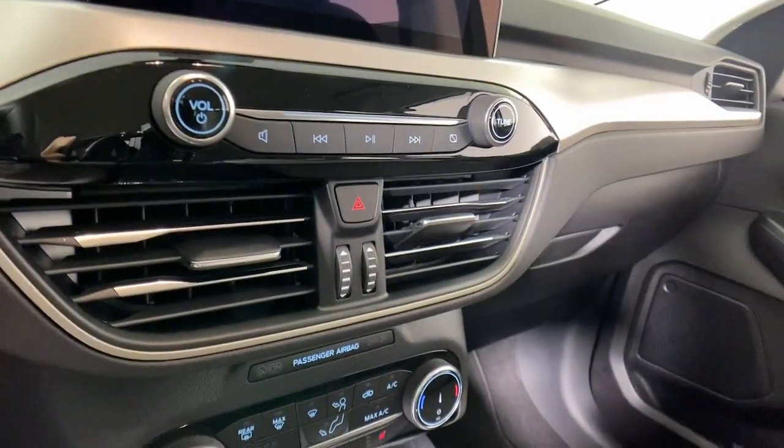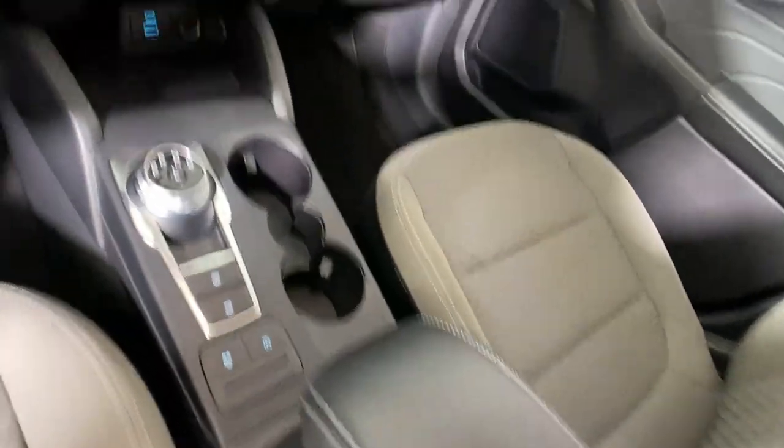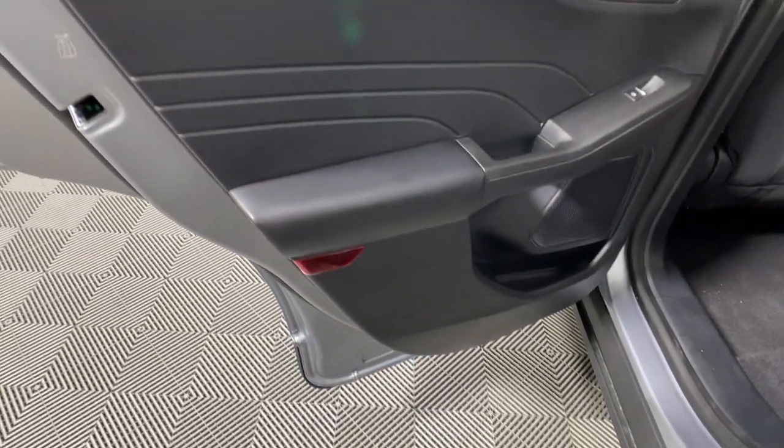The following are some of this vehicle's highlighted options: keyless entry, satellite radio, remote engine start, steering wheel audio controls, alarm, electronic stability control, aluminum wheels, Wi-Fi hotspot, heated front seat, and rear spoiler.